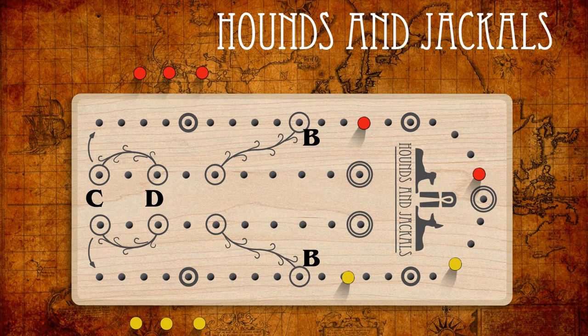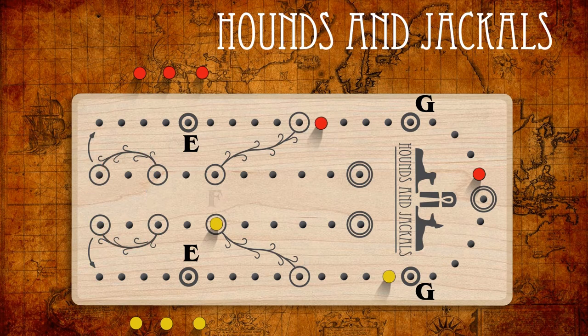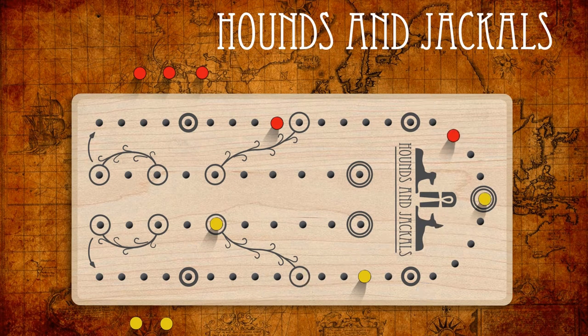If a peg lands in hole B, that peg slides immediately to hole F as shown by the lines on the board. The same thing happens in reverse. Likewise, the links between hole C and D have the same effect. If a peg ends its move in a circled hole E or G, the player immediately gets another turn — another toss of the stick dice — and the resulting move can apply to any peg they have in play. The game ends immediately when either player moves their final peg into their home row.